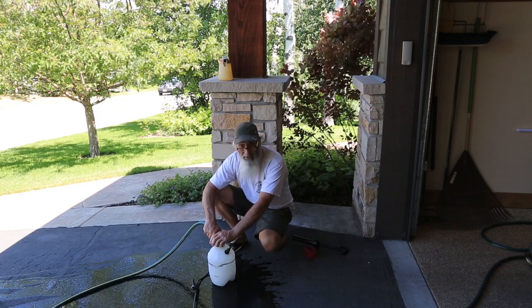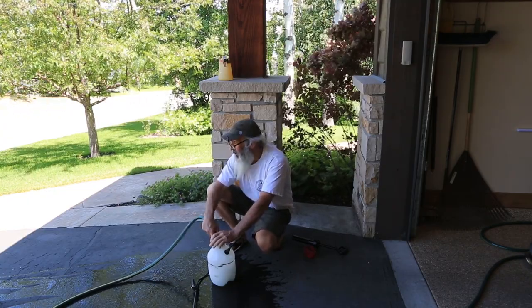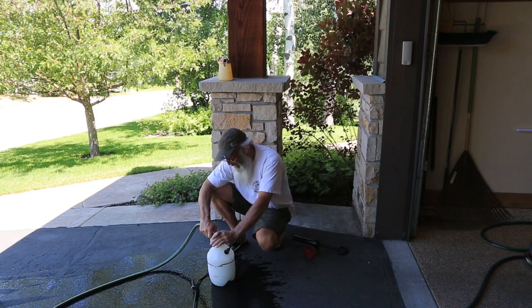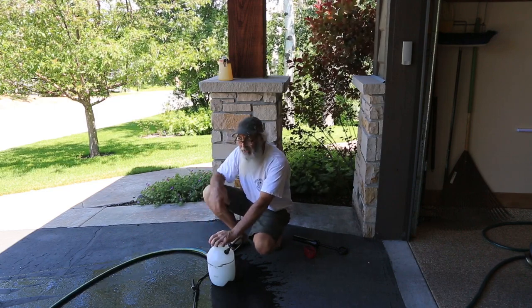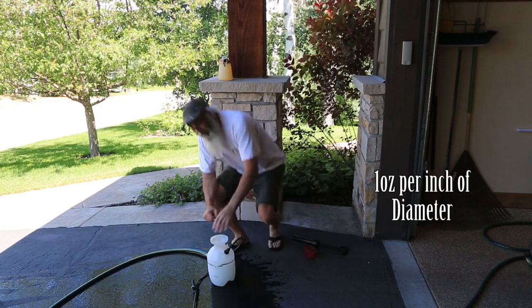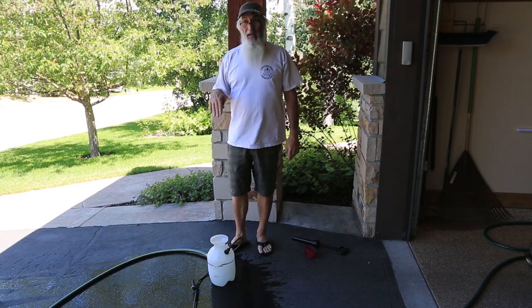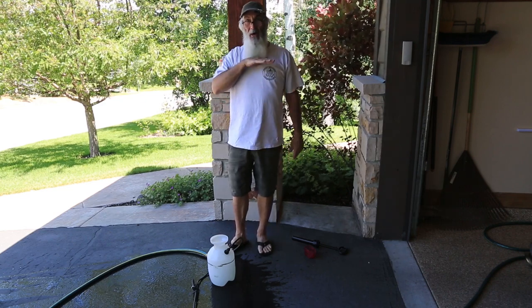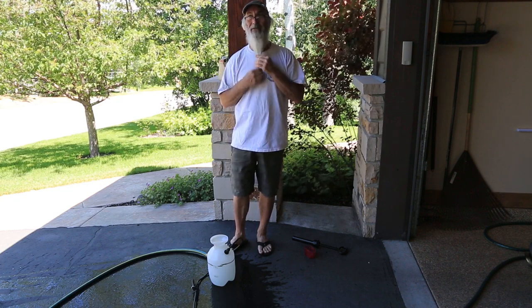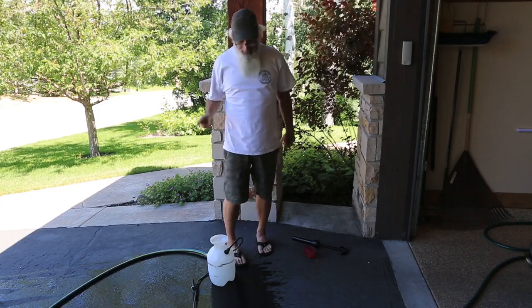The other thing is I need to spray the trunks at an application rate of one ounce per inch of diameter, spraying the trunk of the tree no higher than four and a half feet up. I measured where four and a half feet comes to — somewhere right around the bottom of my beard. So that's going to be easy to do.